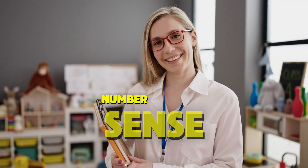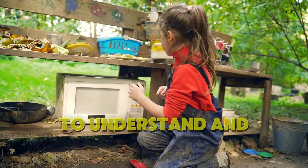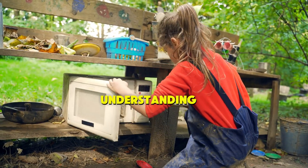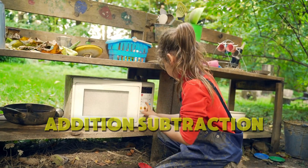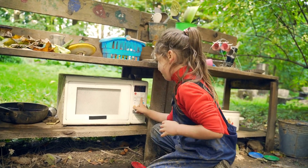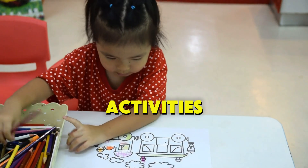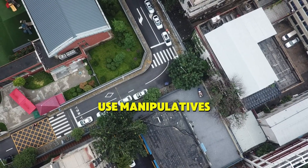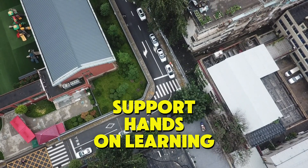1. Number Sense: The foundation of numeracy is number sense, or the ability to understand and work with numbers. This includes recognizing numbers, understanding their relationships, and being able to perform basic operations such as addition, subtraction, multiplication, and division. In the classroom, help students develop number sense by engaging them in activities that involve counting, comparing, and ordering numbers. Use manipulatives like number lines, blocks, and visuals to support hands-on learning.